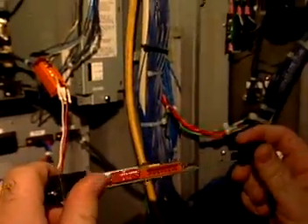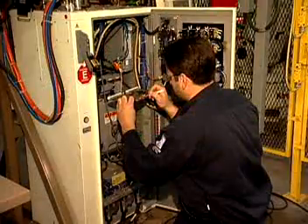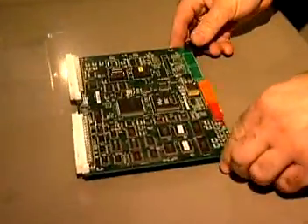Robotics technicians are the people who keep the robots on the job. Technicians install, operate, maintain, and repair robots and automated production systems.